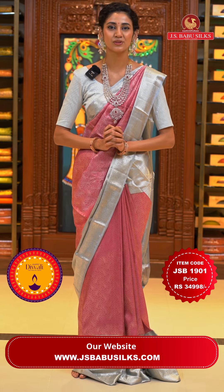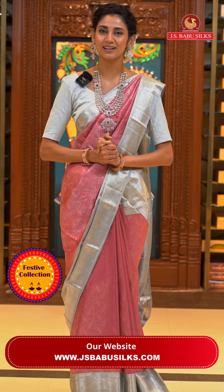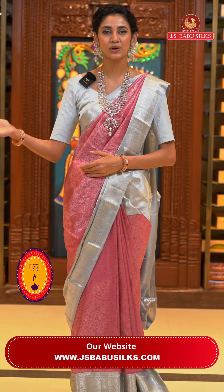Dear beautiful ladies, let me just remind you that we have two stores of Kanchipuram JS Babu Silks in Hyderabad — one is at Somajiguda and another one is at Kukatpalli. Please visit your nearest store to have a look at the lovely collection of sarees we have for the festive season and throughout the year. We have some amazing sarees from fancy to traditional, everything under one roof at Kanchipuram JS Babu Silks. Moving on to the next one.